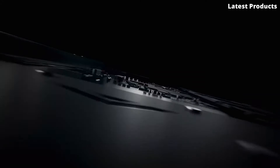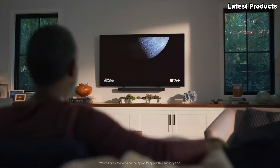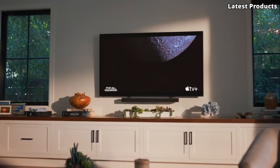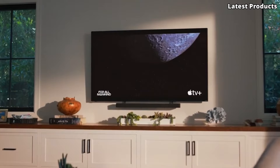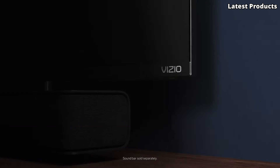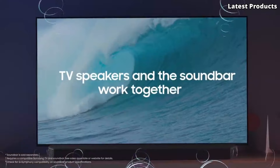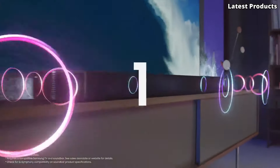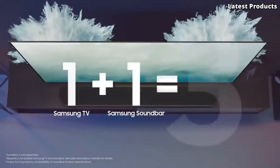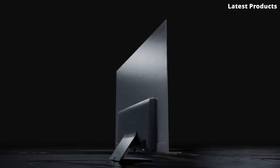Hello, everyone. We're diving into the world of OLED TVs to bring you our top five picks for the best ones on the market. From stunning picture quality to sleek design, these OLED TVs offer an unparalleled viewing experience that will elevate your entertainment setup to new heights. Join us as we explore the features, performance, and value of the top five best OLED TVs available right now. Let's get started.